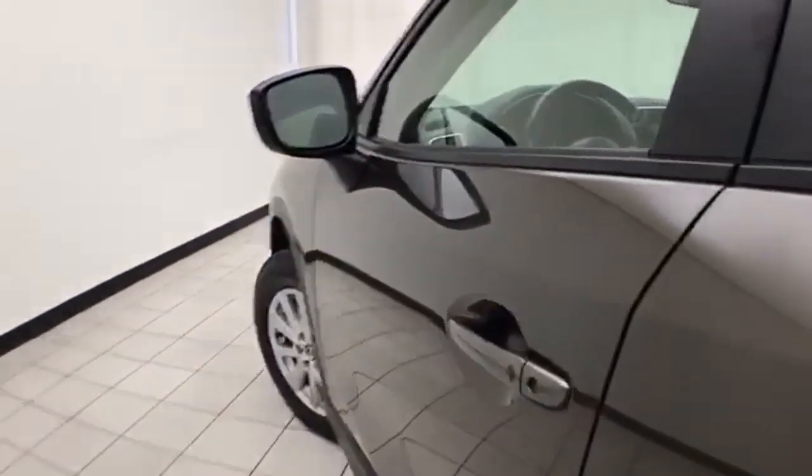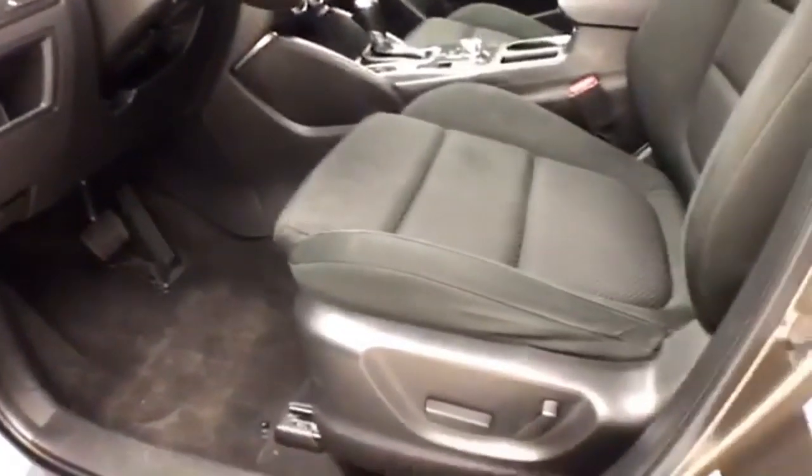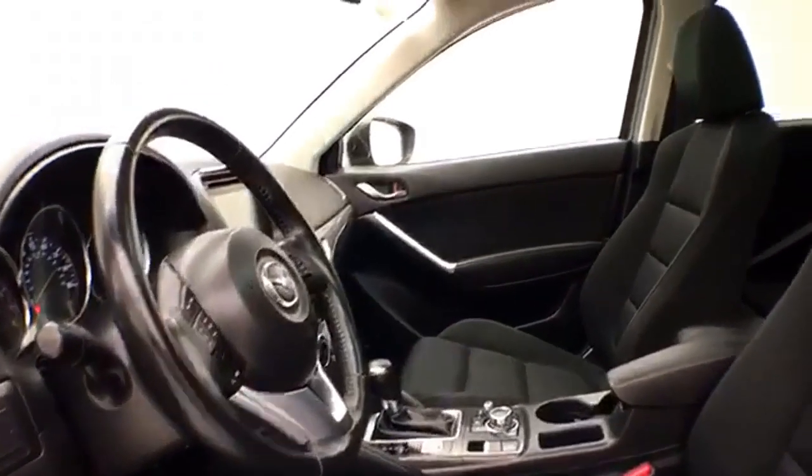This Touring has keyless entry, power windows, locks, and mirrors. Upgraded Bose sound system. Power driver seat. A little bit of tilt and telescopic steering wheel to put you in a perfect driving position. Power moonroof.